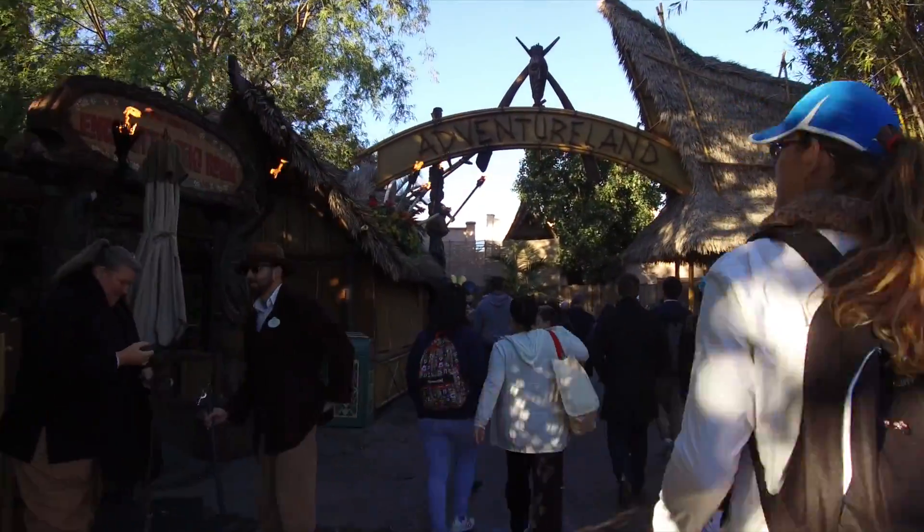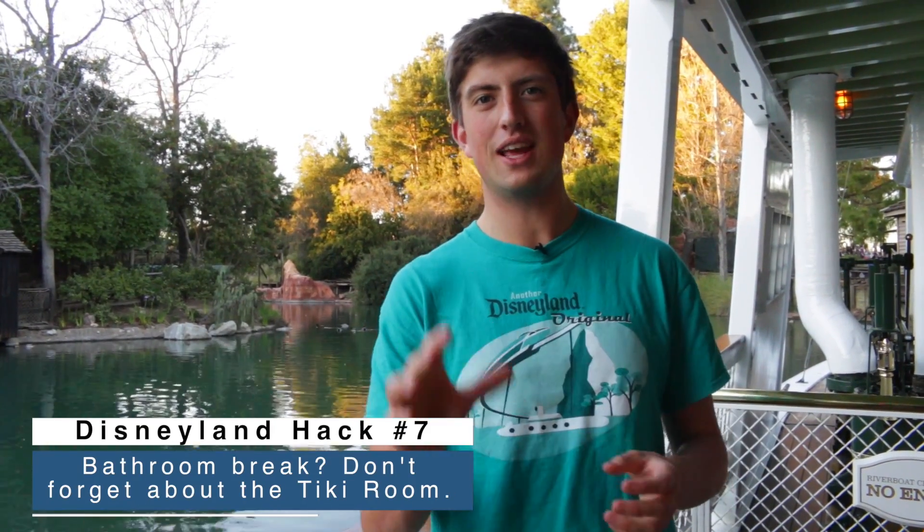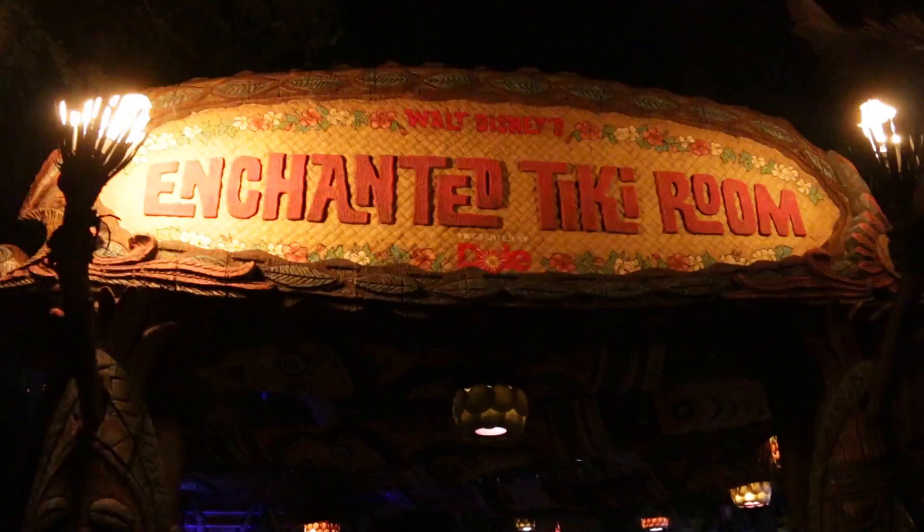Outside the Tiki Room there's actually a private restroom that was put in there because originally it was going to be a restaurant, so they built a restroom right outside the door. It's one of only two attractions that has its own restroom.